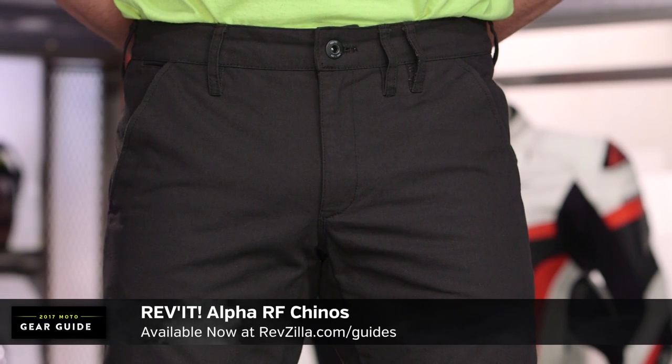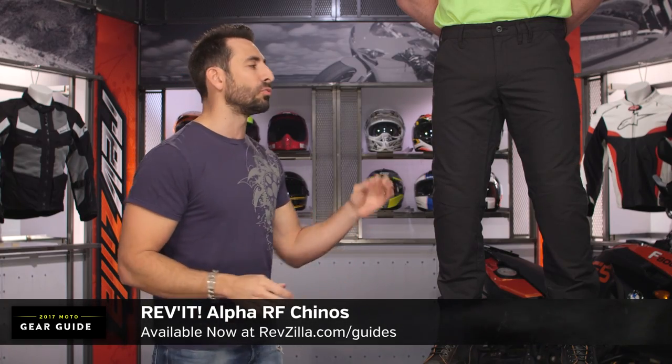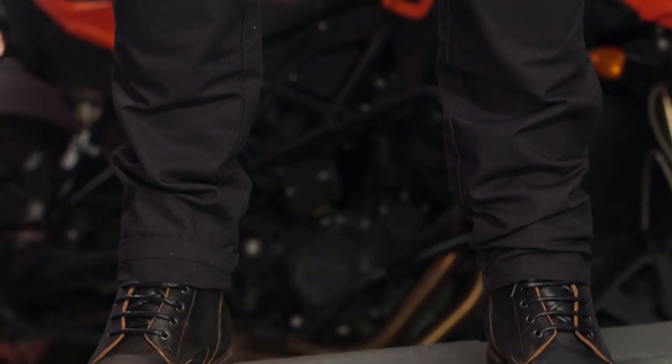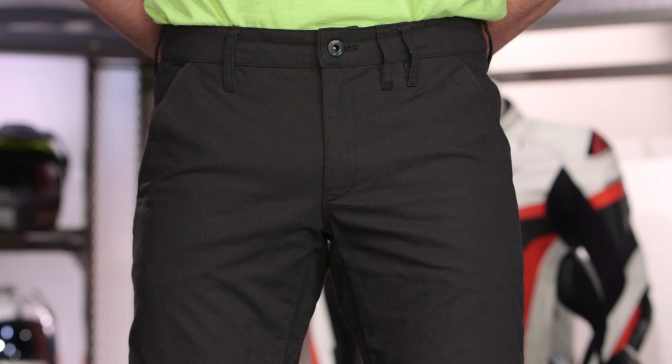Moving from everyday protection, now we get that much more sophisticated. New for spring of 2017, this is the Revit Alpha Chino. In our estimation, the Alpha Chino is the best-executed chino we've seen done in moto in quite some time — actually, if ever. A lot have tried; Revit finally got it right. Coming in at around the $200 mark, we have it in black and there's also going to be a camo color. CE-rated armor in the knees, and the fit and finish are absolutely tremendous. If we want something that's going to be sophisticated on the bike and off the bike — if you can't wear jeans to the office, you could totally rock this.